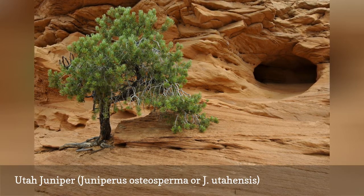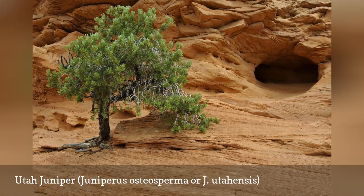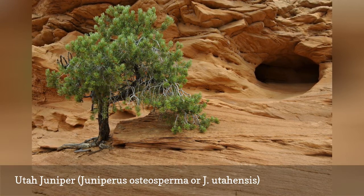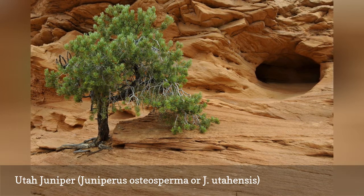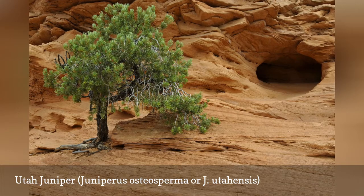This tree has foliage that is a lighter yellow-green than what is typical of junipers. The mature foliage is scale-like, and the cone fruit is bluish-brown. The stems and branches are quite thick, and the gray-brown bark may exfoliate in thin strips.